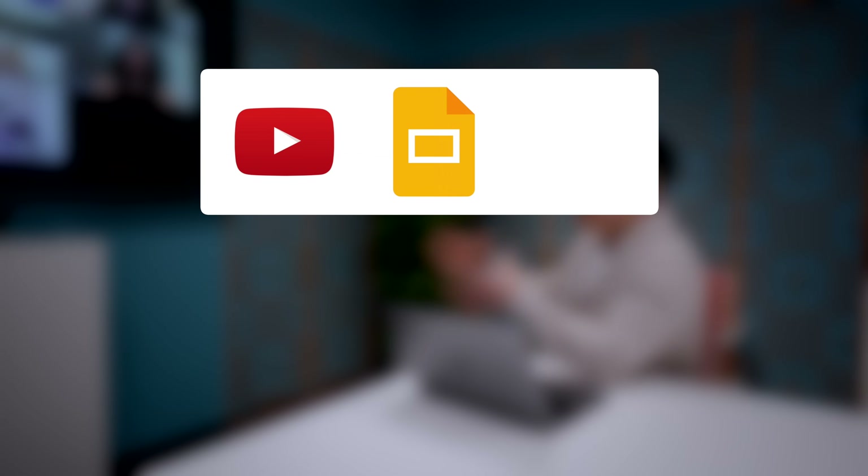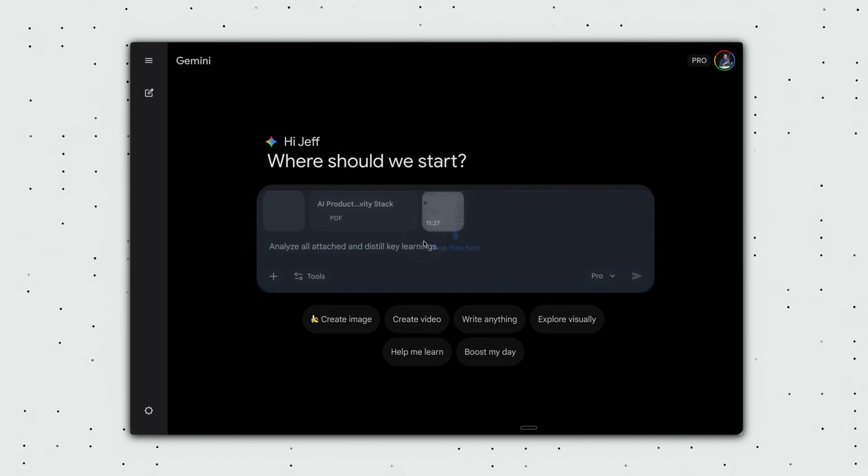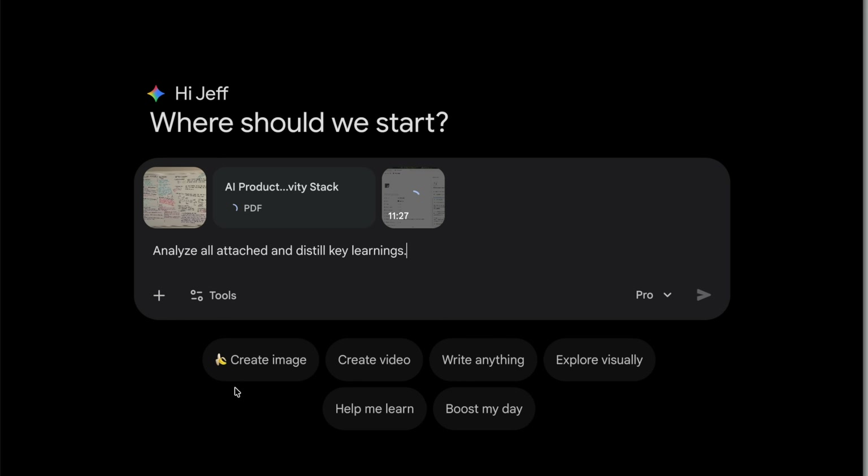Let's take that a step further. Imagine you just finished a weekly meeting. You have a video recording of the call, a 20-slide deck, and a photo of a messy whiteboard session. You can upload all three and ask Gemini to summarize what was discussed, pull out the key decisions, and draft the follow-up email. Gemini is the only tool that can synthesize all three in one go.